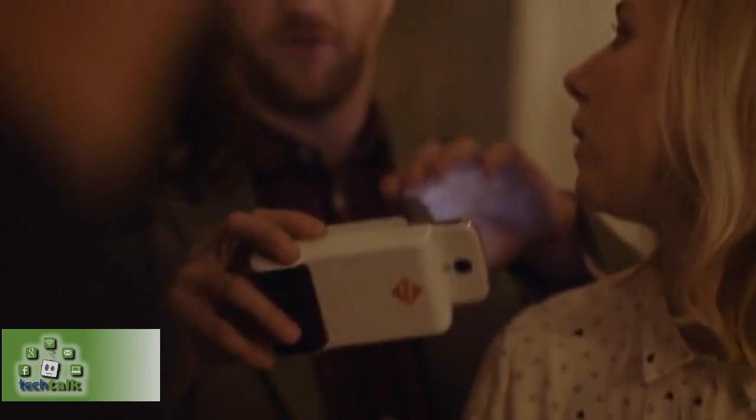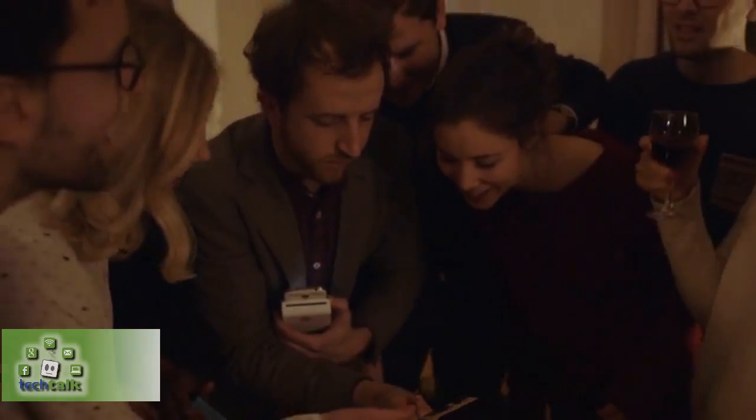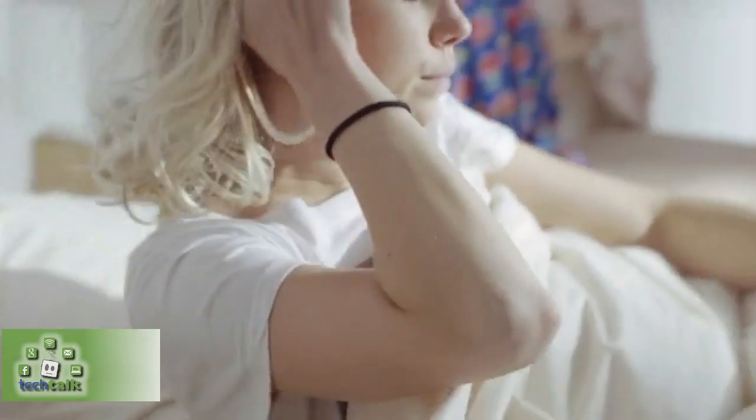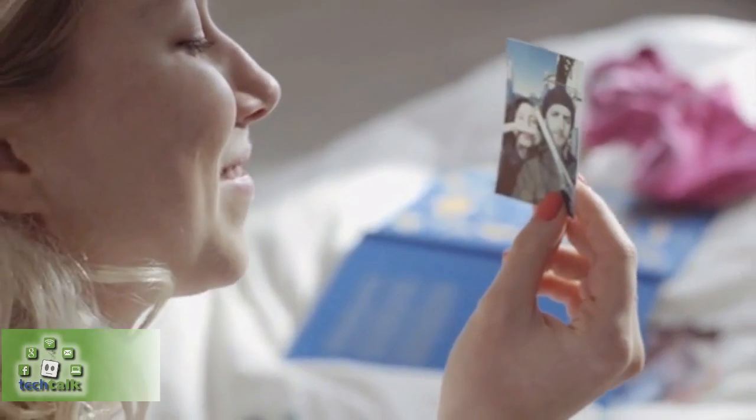It's ideal for when you're out with your friends, sightseeing, or capturing a once-in-a-lifetime experience. Gifts and cards become more special when you include an instant photo. Take it with you on the go and never miss the chance to shoot and share some everyday magic.